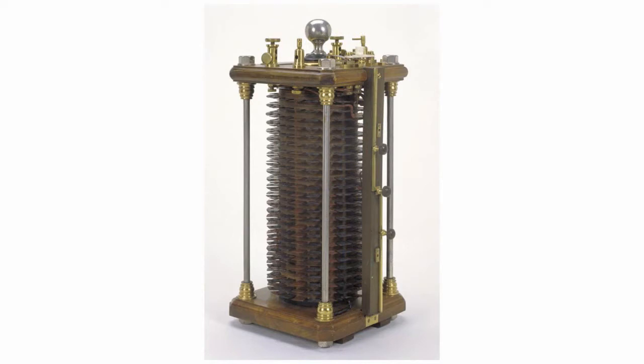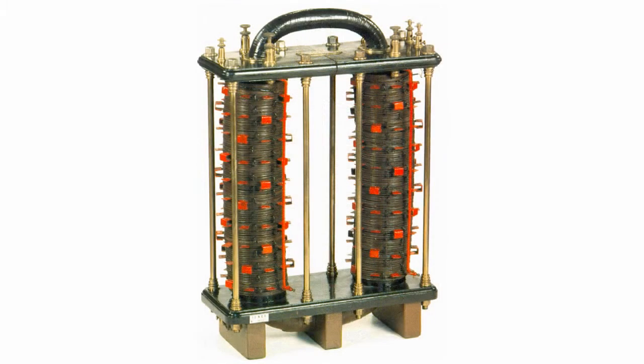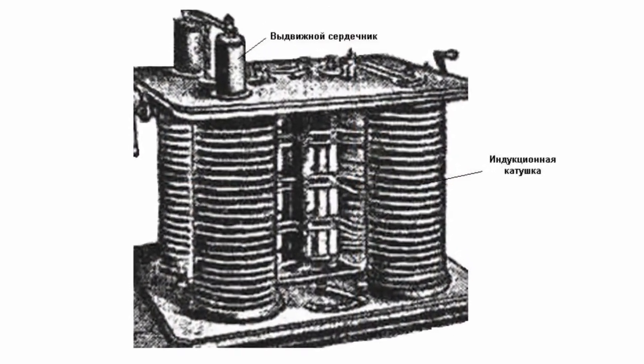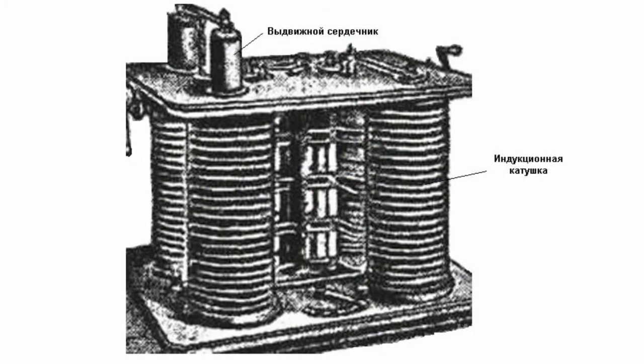Such a generator converted high electric current of low voltage into low current of high voltage and vice versa. The generator consisted of a wooden stand housing some vertical induction coils. The primary windings were series connected.